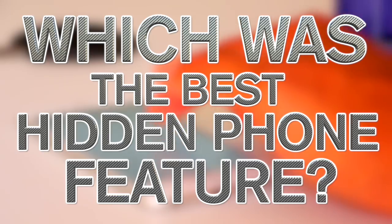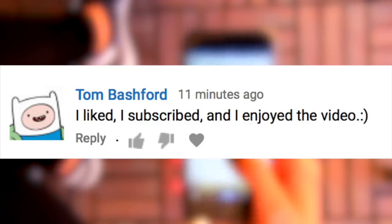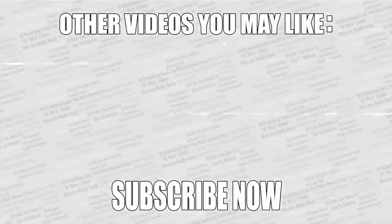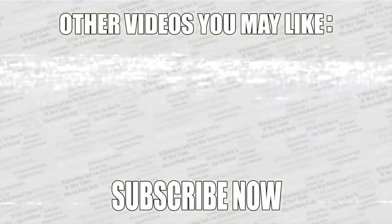Check out the poll in the top right corner and vote for the hidden phone function you'll use the most — I think it's decline calls, that could come in super handy. This video's shout out goes to Tom Bashford. Subscribe, turn on notifications, and comment 'done' for a shout out in the next video. Thanks for watching — check out more videos on screen, leave a like if you enjoyed, and if you haven't subscribed already, what are you waiting for?